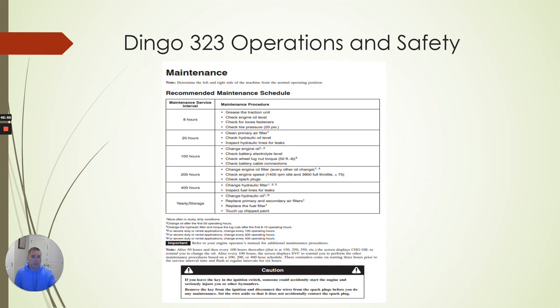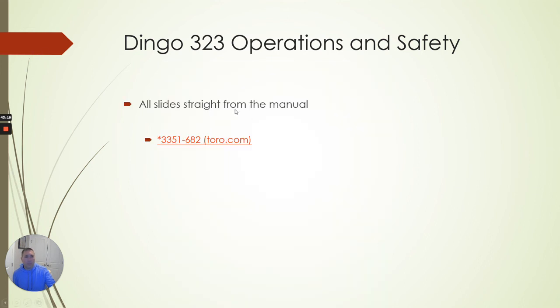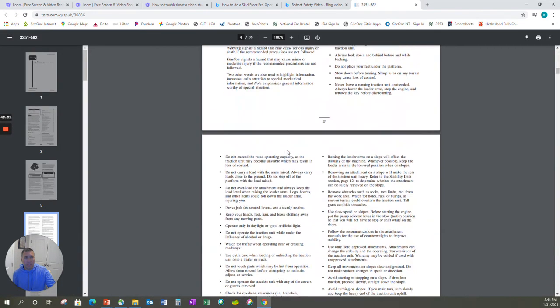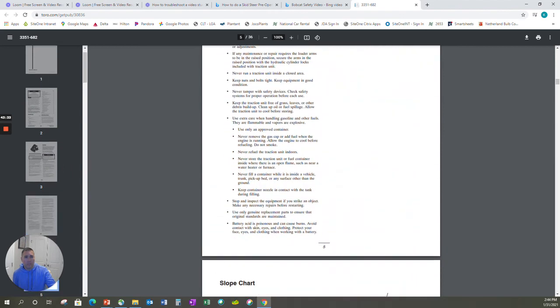The maintenance record in the manual tells you when to change oil, when to clean filters, and all that type of stuff. The more you maintain and keep the service up on anything — whether it's your car or the dingo — the longer you hope it lasts. Pay attention to what they recommend and do it. All these slides were from the manual, and I put a link in the lecture for the manual. Feel free to take a look as your reference — it's good to have.